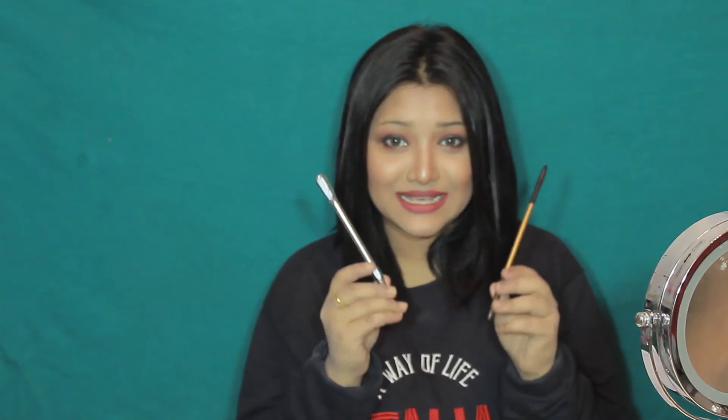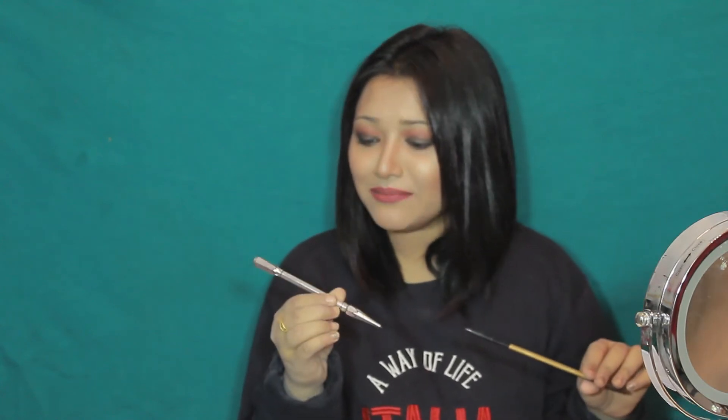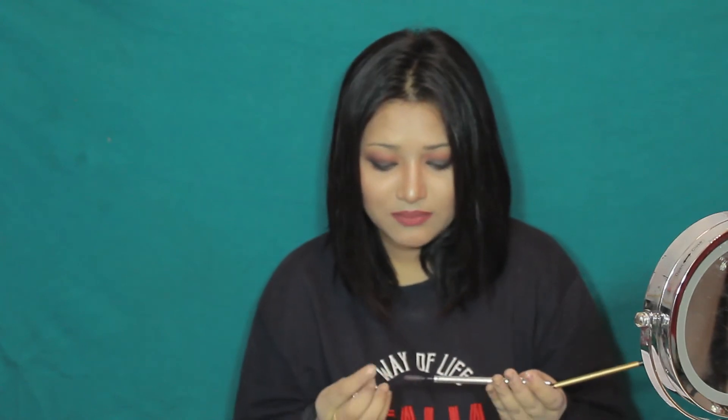I also believe that this is a bang-on dupe. Kiss Kiss Brow Pencil is a dupe for the Precisely My Brow Pencil from Benefit. I wish I could swatch this and compare both of them to show you guys how beautifully this works, but the Benefit one is almost finished — I love it so much that I literally finished it. But those who have used it will know once I use this one, how I'm even daring to compare the two.